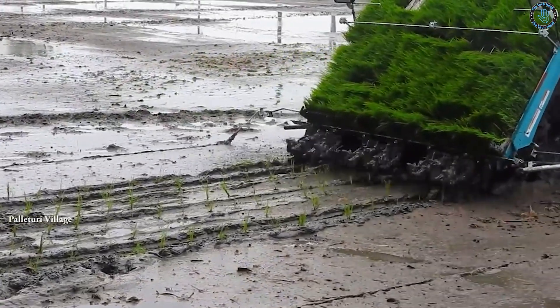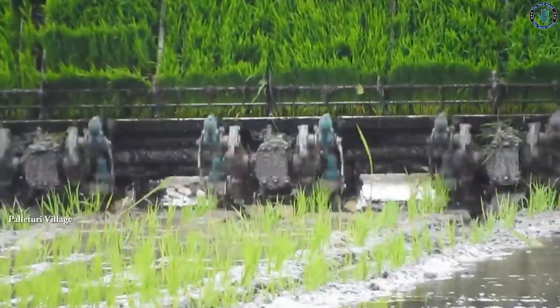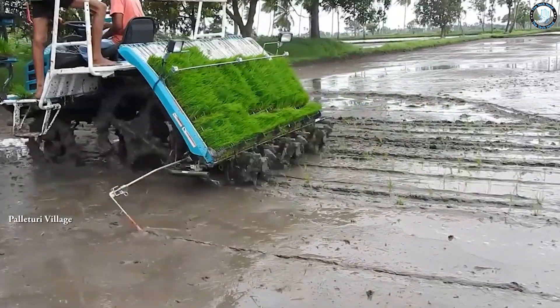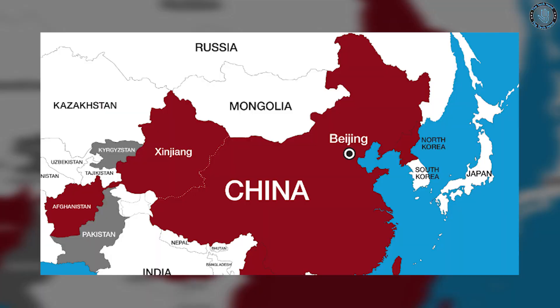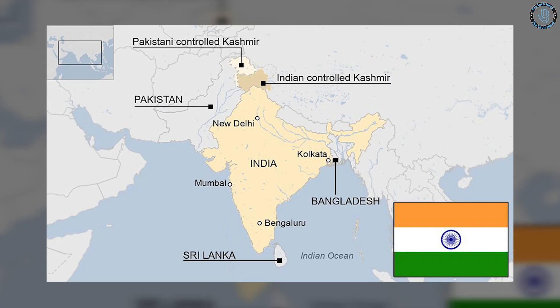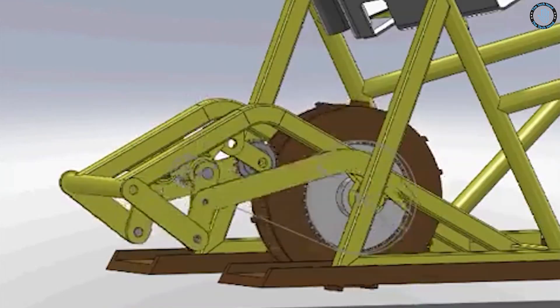A rice transplanter is a device used to plant rice seeds into the ground. It has a perpendicular auger or dig on the end of it and is generally buried in the ground. Rice transplanters are used in numerous countries, including China, Japan, and India, as well as numerous areas of Asia and Africa.